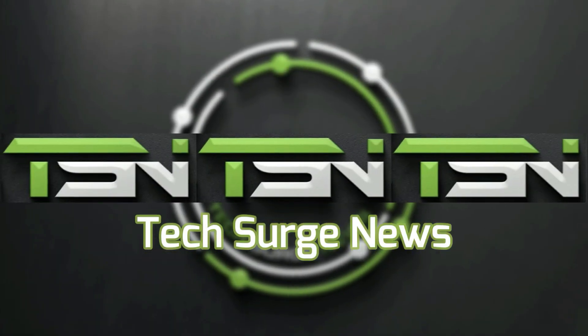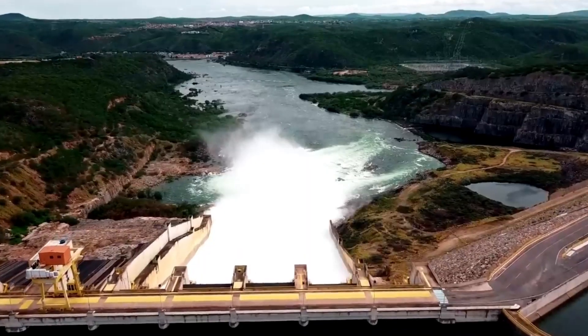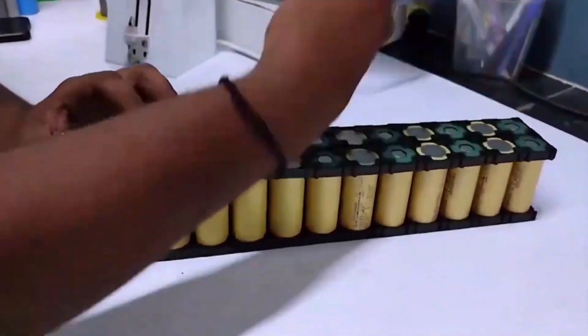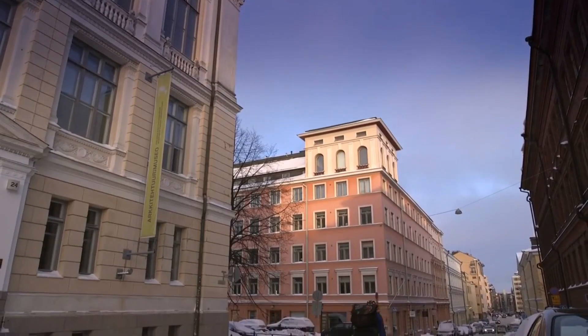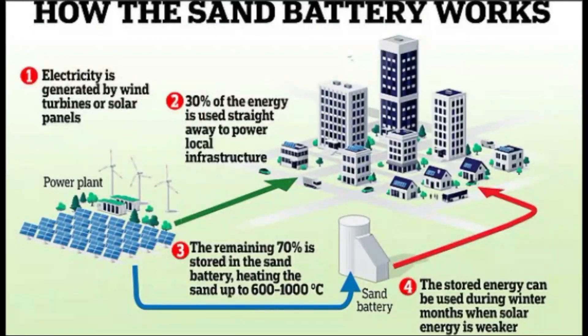Welcome back to TechSearch News, where we bring you the latest in the world of science and technology. Energy-efficient storage systems are the stumbling block in making the most of our intermittent renewable energy generation. It's a clear problem that needs to be addressed, which is why so many battery technologies have been researched and developed in recent years — to the point where the world's first commercial sand battery went live in Finland in July. But how does it work, and is it a viable energy storage option?